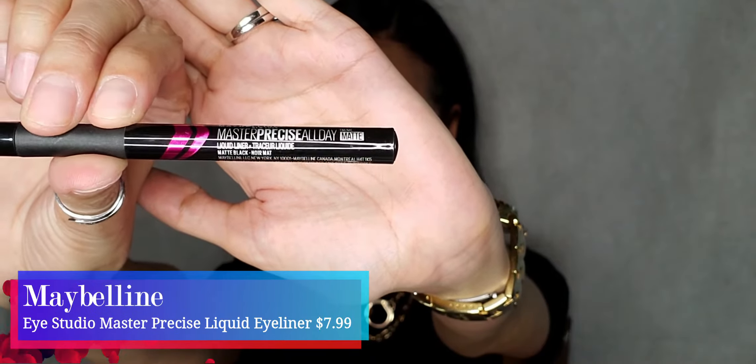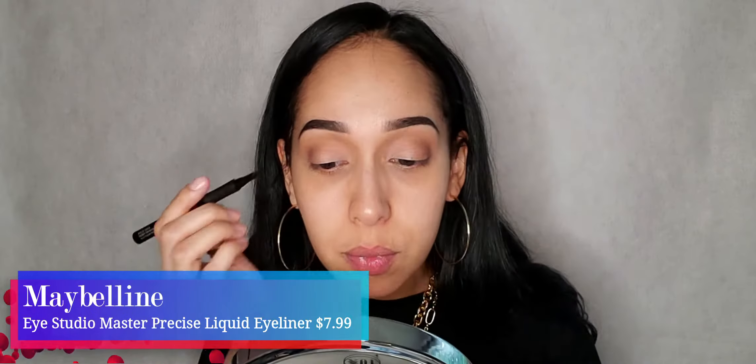For the eyeliner I'm using the Maybelline liquid eyeliner pen and I really like it — it glides on really easily.